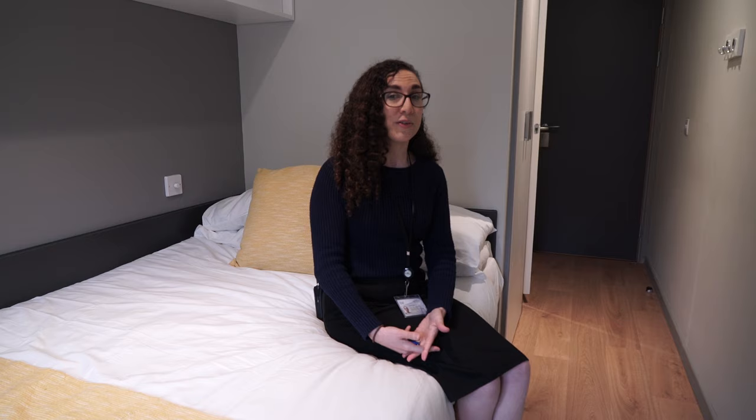If there's anything else you'd like to know about Parade Green you can pop onto our website or you can send us any questions you might have and we'll be happy to advise you.